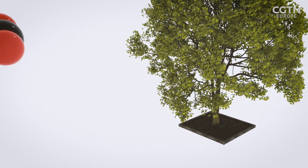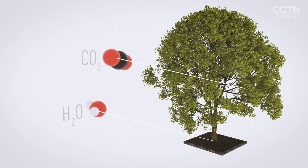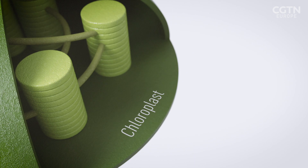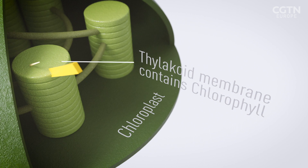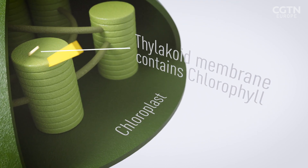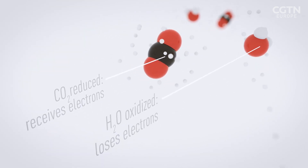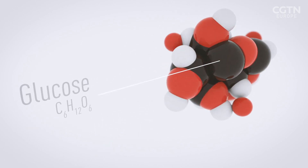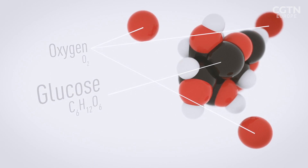Photosynthesis is the process by which plants take water and CO2 from the atmosphere and convert them into energy and food. The process happens inside an organelle called a chloroplast. Here, photons from sunlight provide energy by exciting electrons from chlorophyll, a light-absorbing molecule. CO2 is reduced or receives electrons, and the water becomes oxidized or loses electrons, converting them into sugars and other complex carbohydrates. Oxygen is produced as a by-product.